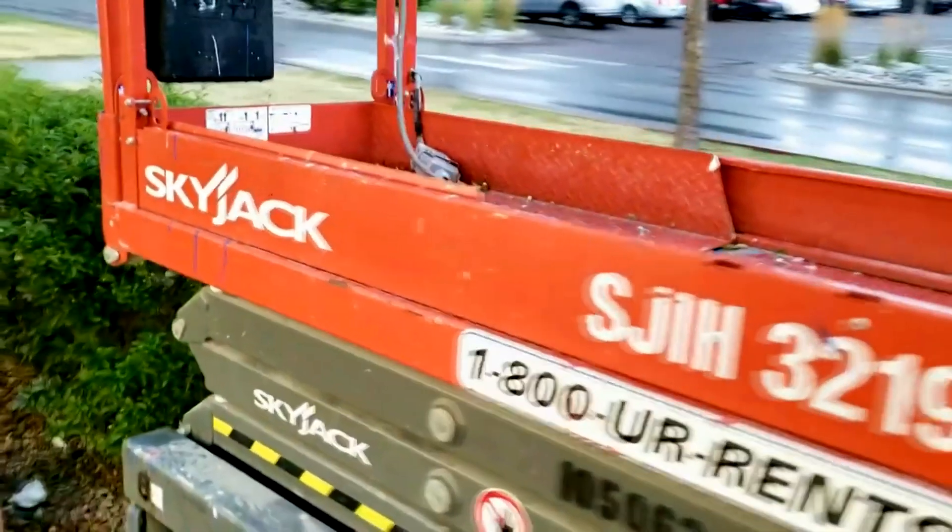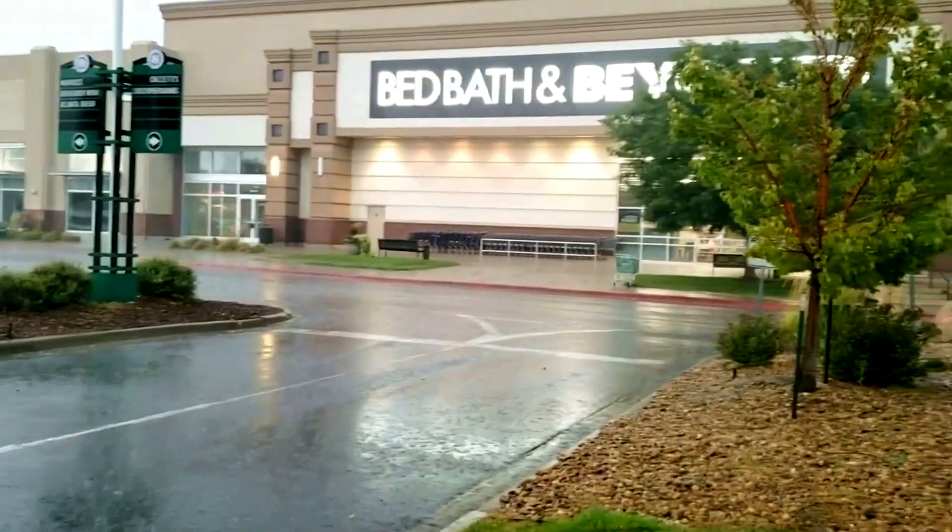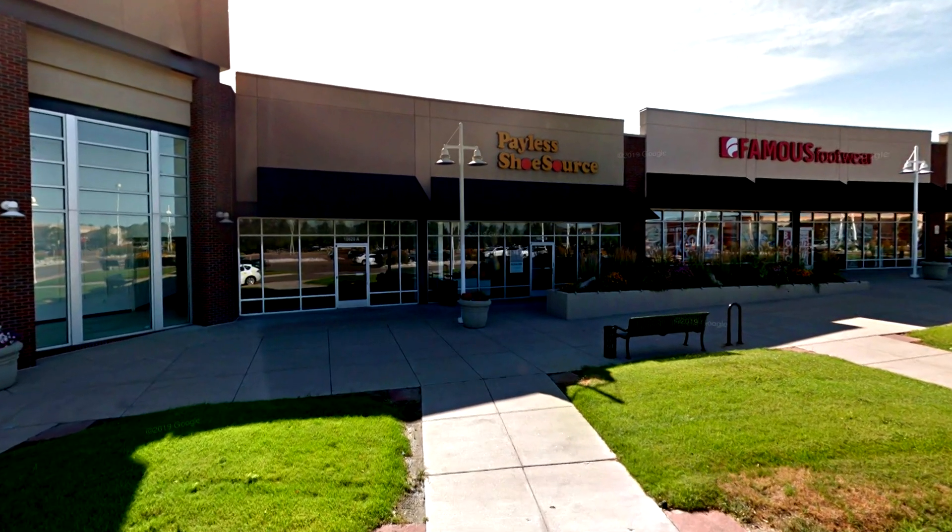There is actually still some shelving inside. I actually filmed this the day I filmed the Spirit Halloween and Bed Bath and Beyond in North Glen last year. However, to this day, this Payless is still abandoned. Let's get back into the video — shelving inside and there is also the back room, and the lights are on in the back.